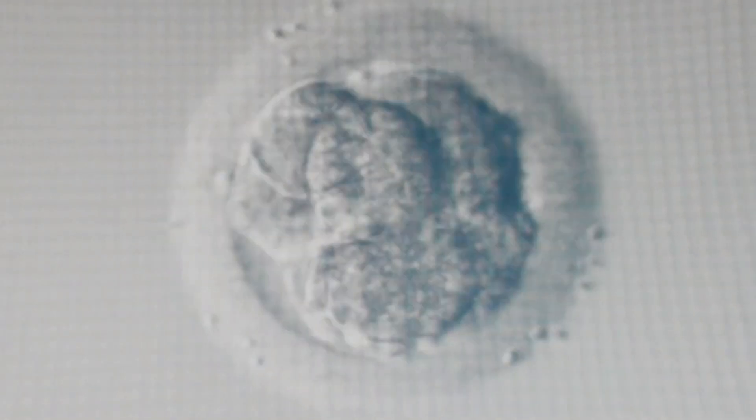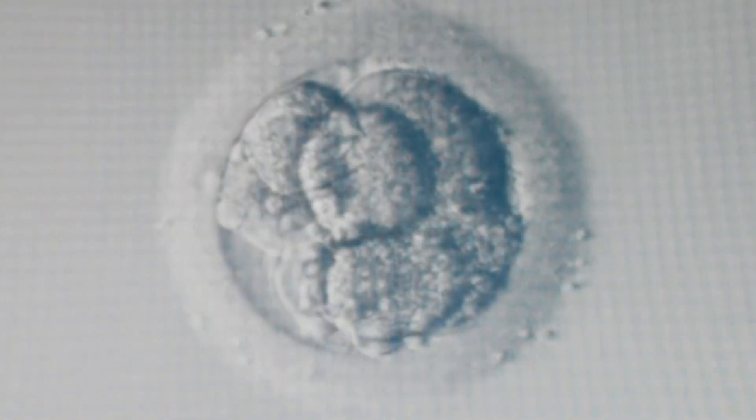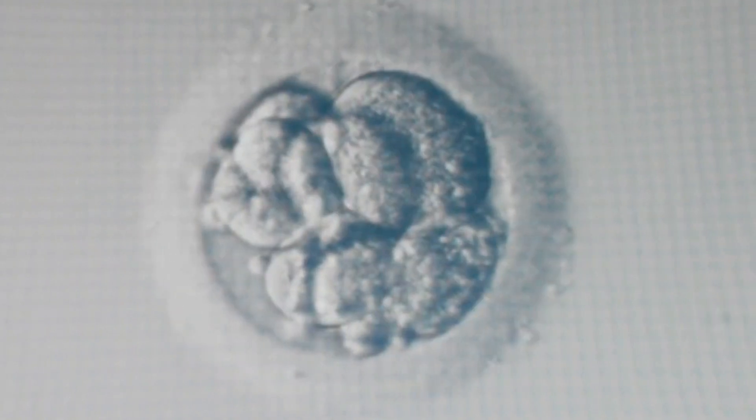The embryos are closely monitored for signs of successful fertilization and early development. Embryo Culture: The fertilized embryos are cultured in a controlled environment for a few days, typically three to five days. This allows the embryologist to assess their quality and select the best ones for transfer.